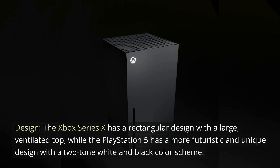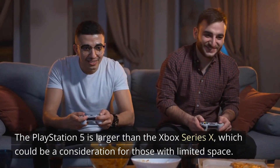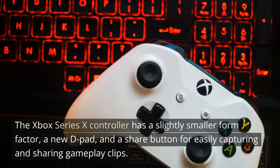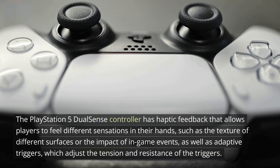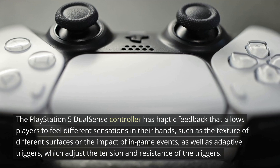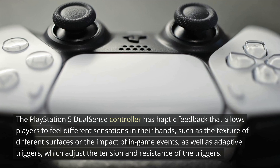In terms of design, the Xbox Series 10 has a rectangular design with a large ventilated top, while the PlayStation 5 has a more futuristic and unique design with a two-tone white and black color scheme. The PlayStation 5 is larger than the Xbox Series 10, which could be a consideration for those with limited space. Both consoles have redesigned controllers: the Xbox Series 10 controller features a slightly smaller form factor, a new D-pad, and a share button, while the PlayStation 5's DualSense has haptic feedback and adaptive triggers that adjust tension and resistance.